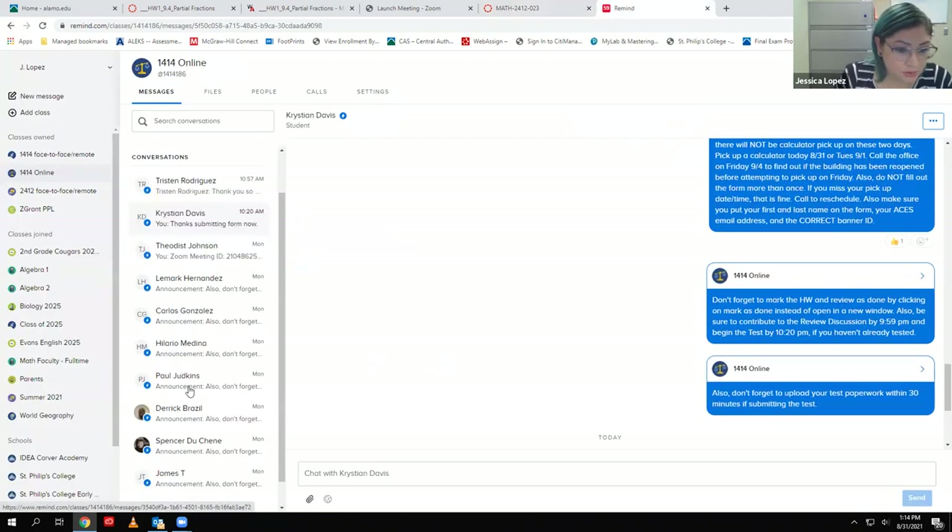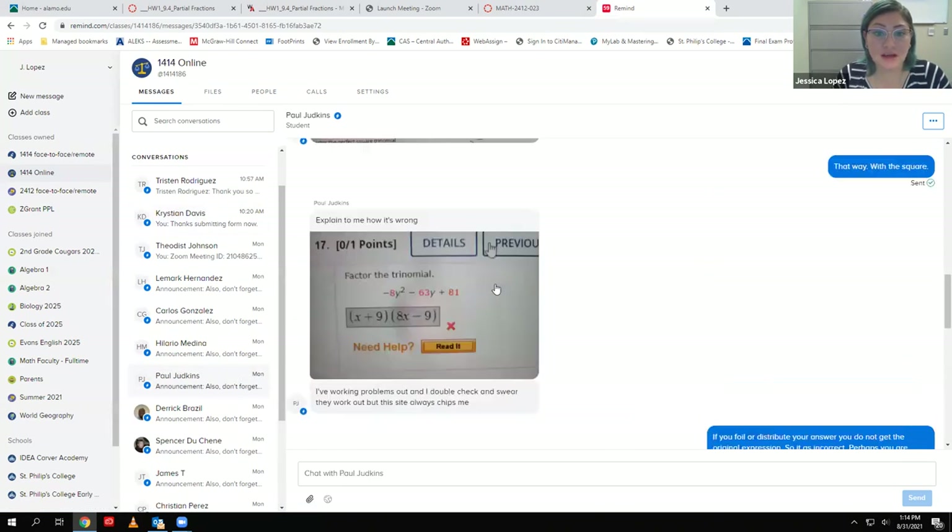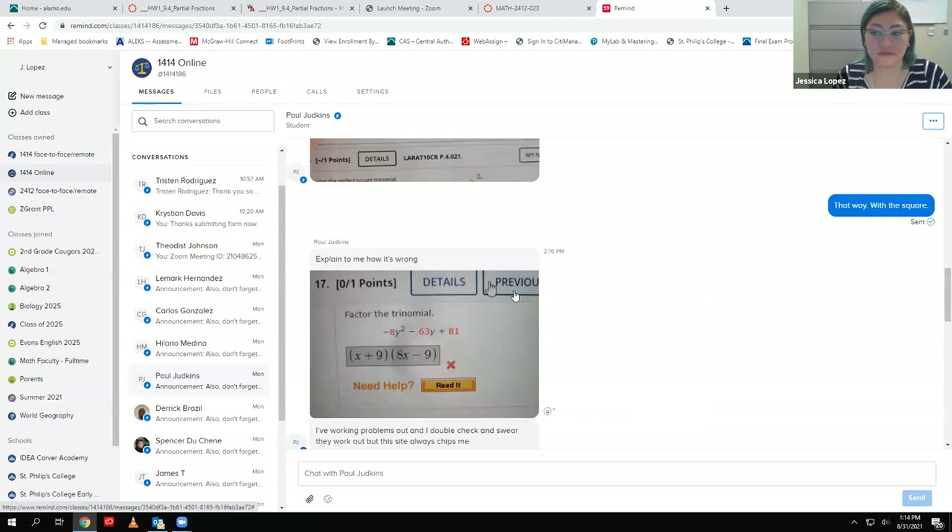I wanted to show you an example of someone who's been utilizing the text a lot and give you an idea of how I expect you to ask for help. If you ask for help by text, it's super convenient, which is why a lot of people choose to use text versus trying to set up Zoom sessions during office hours. Not that I'm against Zoom sessions — I'd love to go through stuff with you — this is just an alternative if the timing isn't working or you want something answered quickly.